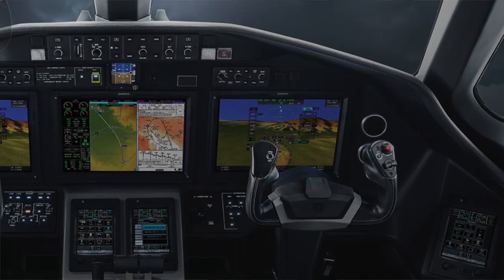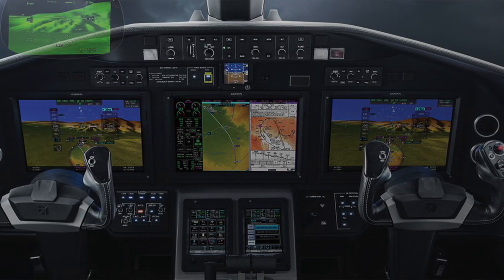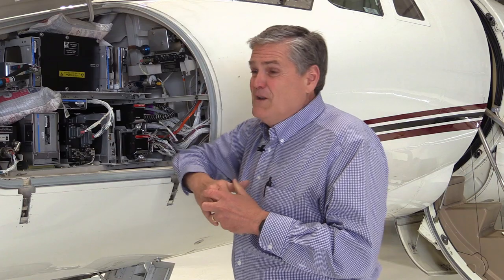The G5000 that we're putting in the Citation XL is also in the Citation X, the Sovereign, the Latitude, the Longitude, and its sister products — the G3000 — in the M2 and the CJ3+. It's basically the same general platform. Now you can take your existing airplane that's 10 or 15 years old that you love and upgrade it with everything.